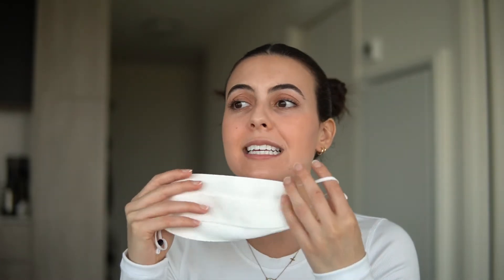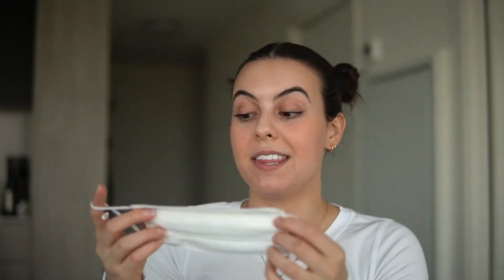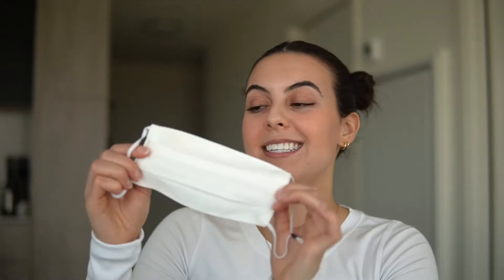I have two masks that I really adore: a cotton one and a silk mask. Besides looking extremely luxurious, silk is such a soft material to put against your skin. It protects your skin and really saves it from breakouts. I've noticed a difference wearing this silk mask in particular because it helps reduce friction, it's very breathable, and it's super gentle against the skin.